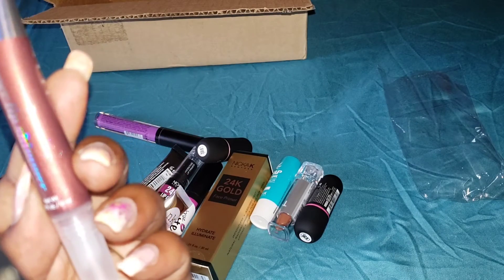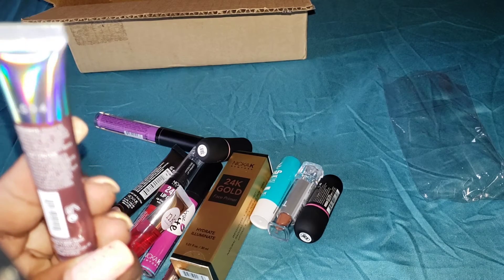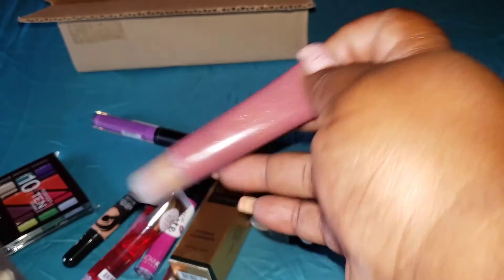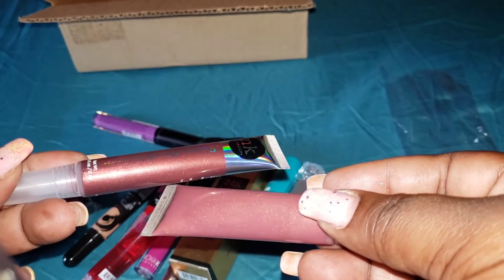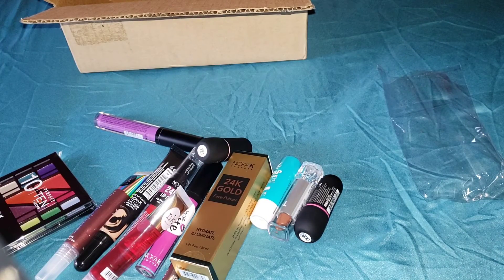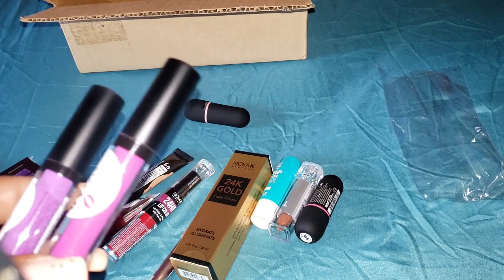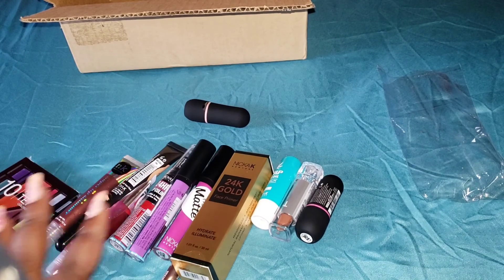I'm not seeing a color listed on this one at all, but this is the one my girlfriend is in love with and I finally said I'd give it to her. The one from Nicka is a little darker and more pigmented. So guys, thank you for joining me for this quick unboxing. I'm so happy with these — thanks for watching!